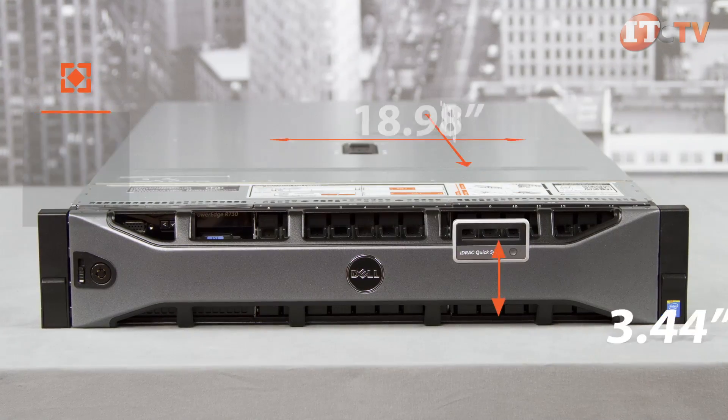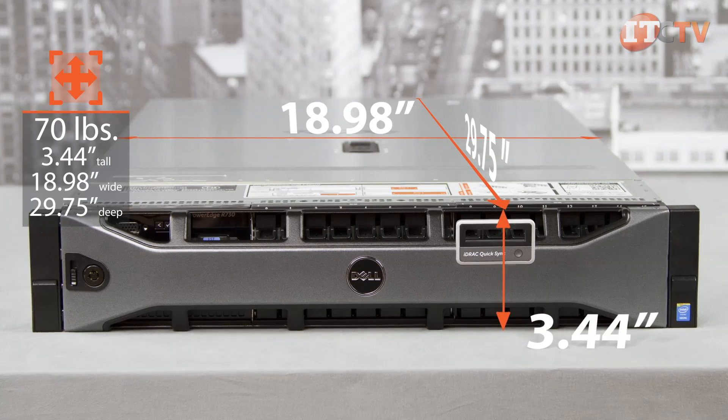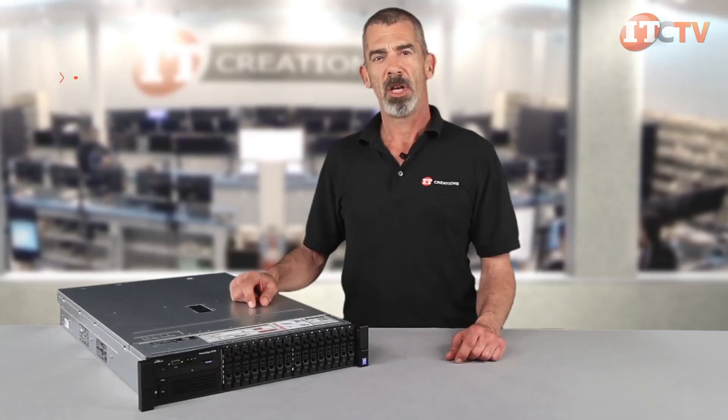The R730 can weigh up to 70 pounds and is 3.44 inches tall, 18.98 inches wide, and 29.75 inches deep. Supported operating systems include Microsoft Windows Server, Red Hat Enterprise Linux, SUSE Linux Enterprise Server, VMware, and Citrix XenServer.